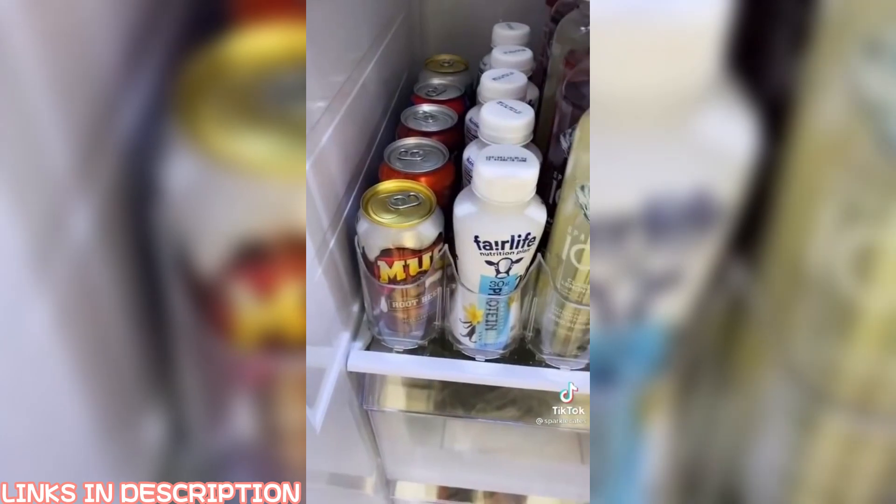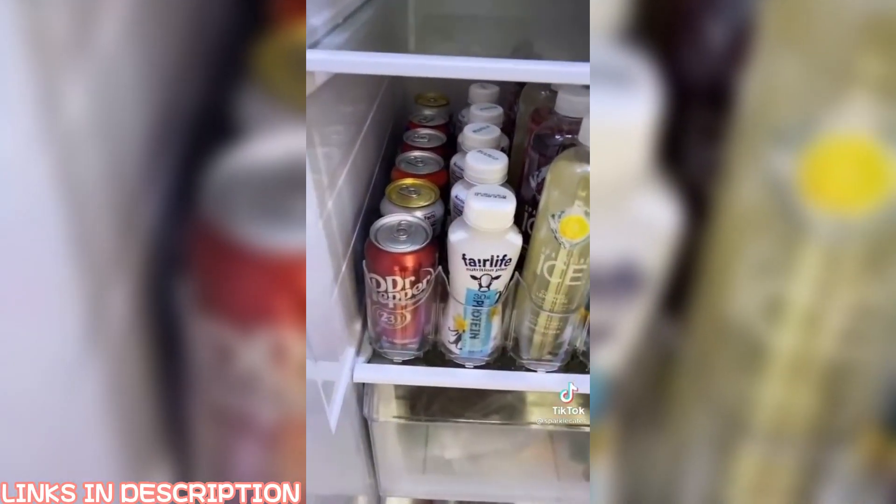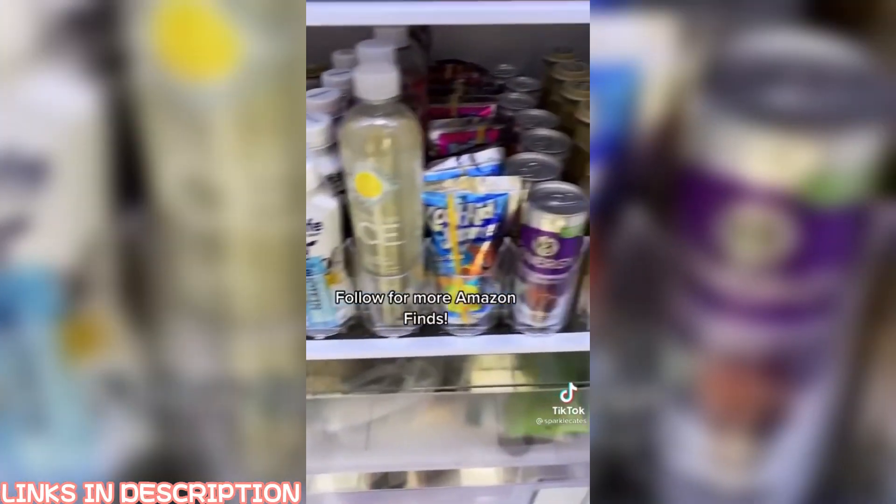This is by far my coolest Amazon find. This drink dispenser makes it so convenient just to grab your drink and it's so easy to refill. You can fit this size to your fridge. This is a game changer.